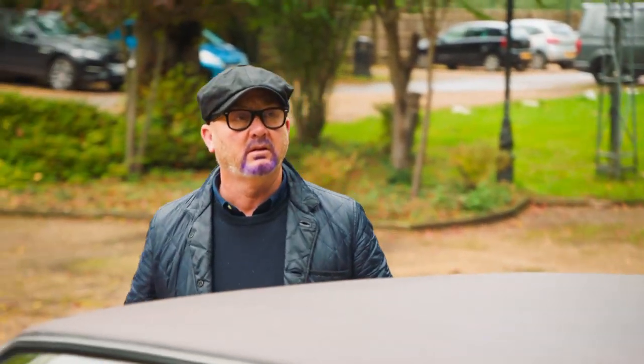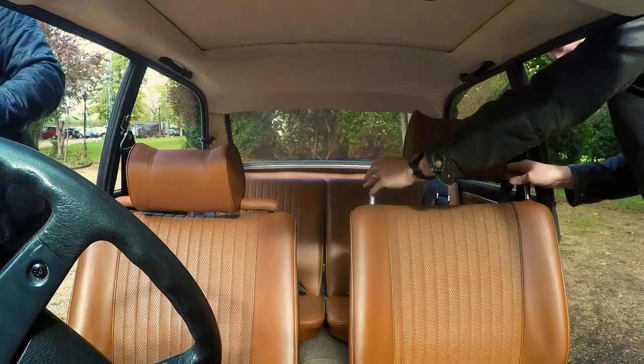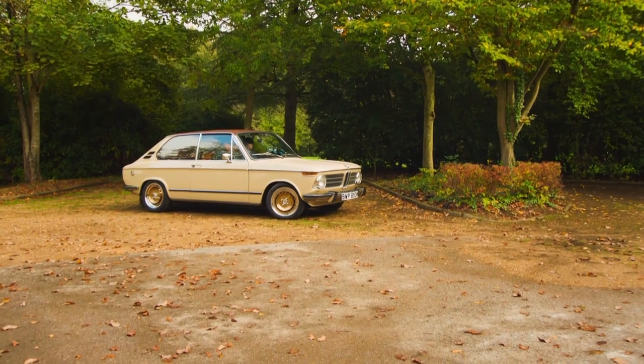That's a bet, Pritchard. Paul has arranged to meet a group of fellow BMW owners to see how the 2002 measures up against their classics.